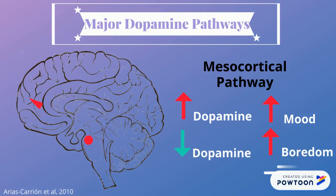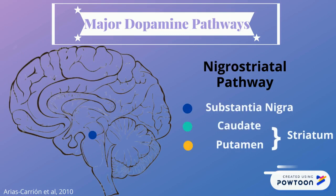In the nigrostriatal pathway, dopamine projects from the substantia nigra pars compacta, or SNC, to the caudate putamen nucleus. This plays an essential role in the control of voluntary movement.